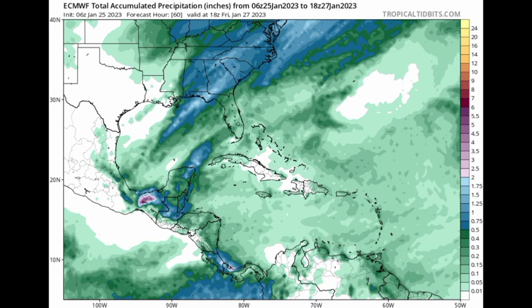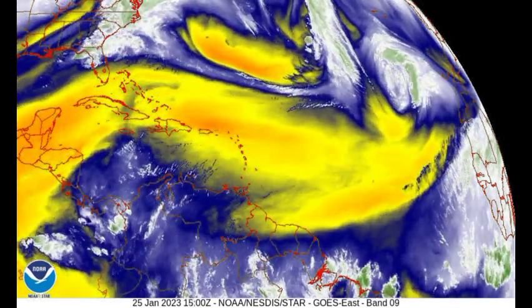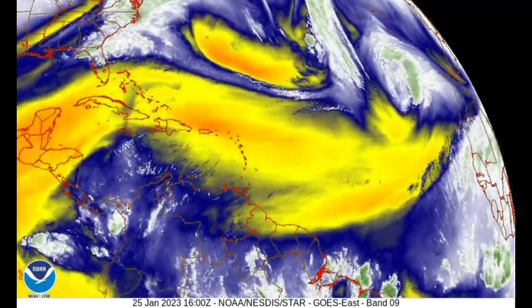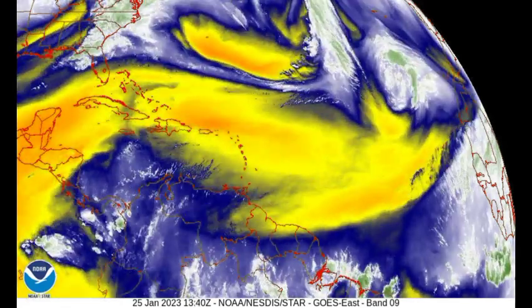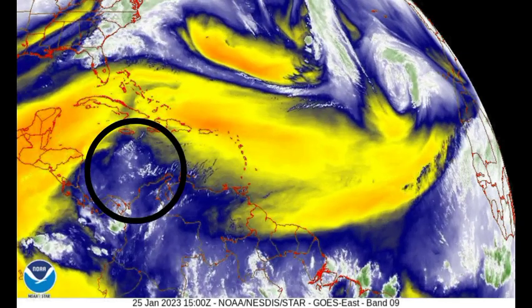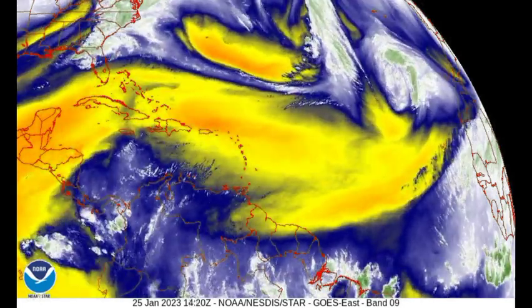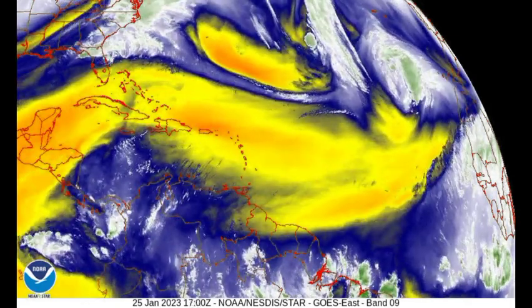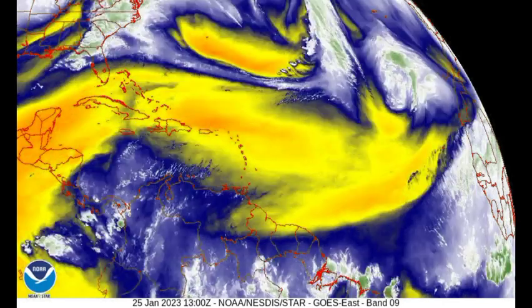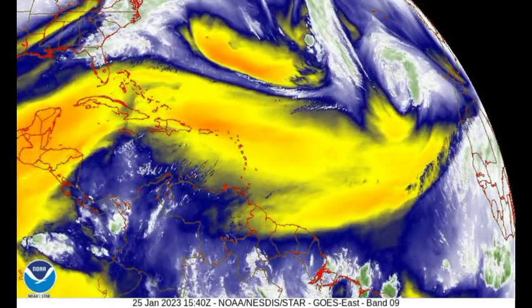Now let's look at the water vapor map. Those bright yellows and oranges indicate dry air, while whites and greens indicate moisture. In the central Caribbean where we have some activity, there isn't too much dry air noted. But for the rest of the region, dry air is quite dominant. Where we have an abundance of dry air, we won't see too much rainfall activity — and this is going to be the story for the next couple of months across the Caribbean.